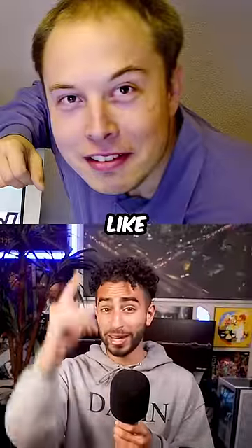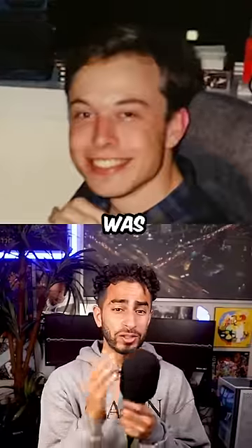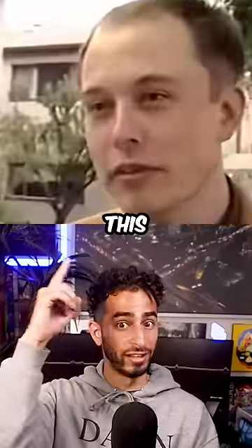How did Elon Musk's hairline go from looking like this to looking like this? Elon Musk started losing his hair when he was in his mid-20s, and by the time he was almost 30, his hairline looked like this.